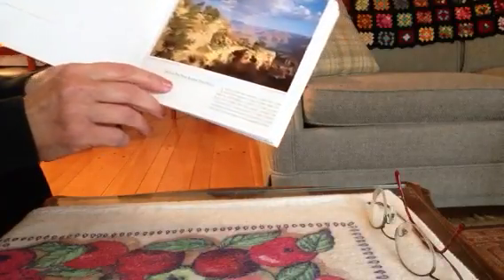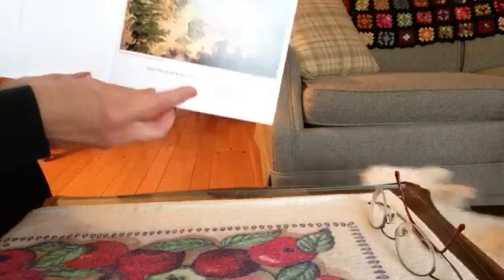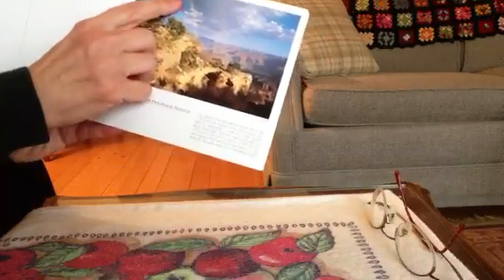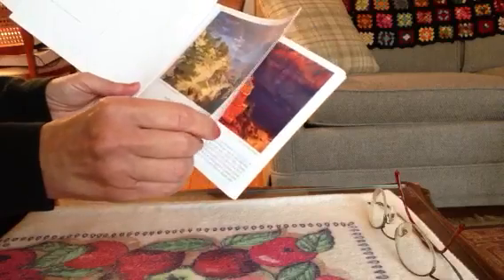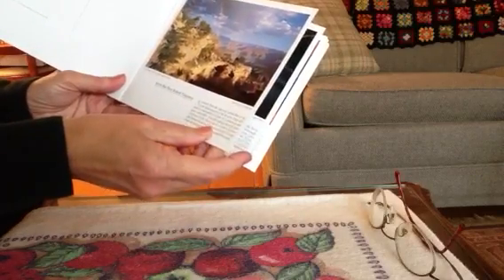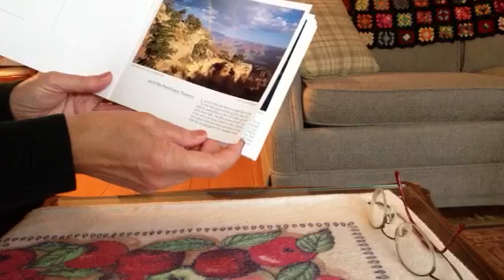This is the south rim as shown from the Kaibab trailhead, and there's a pretty rainbow there. This hike passes through four of the seven life zones found in North America.